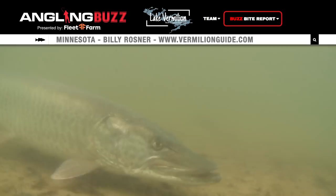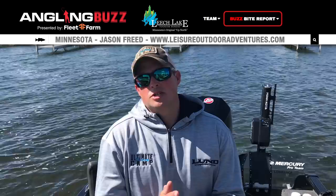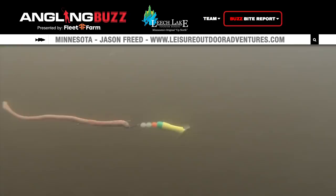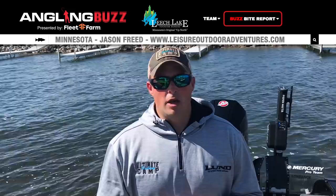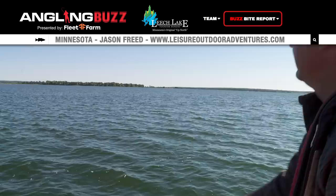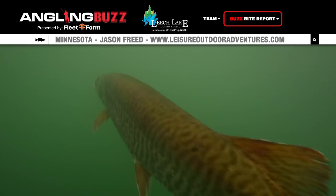Now let's get a Leech Lake walleye and muskie report from Jason Freed. It's early July and we're in the midst of a mayfly hatch. The name of the game on Leech Lake right now is crawler spinners — be aggressive, go for reaction-style bites. Pulling smile blades, butterfly blades, Colorado blades, going fast — anywhere from 1.0 to 1.2 miles per hour on a bottom bouncer. Crankbaits can be effective as well. If fish are tightly congregated, dropping a bobber and a leech on them is super effective. The old standby Lindy rig with crawlers and leeches will also be good. Muskies are going to start heating up as water temps warm — trolling and casting is the name of the game.